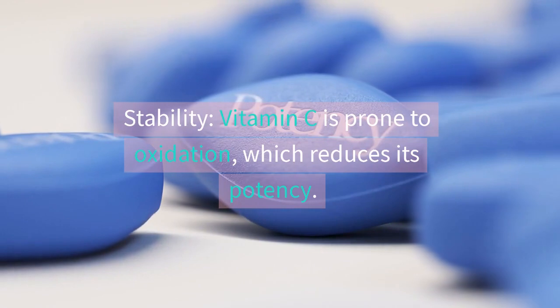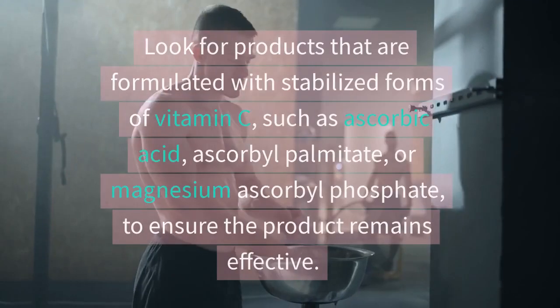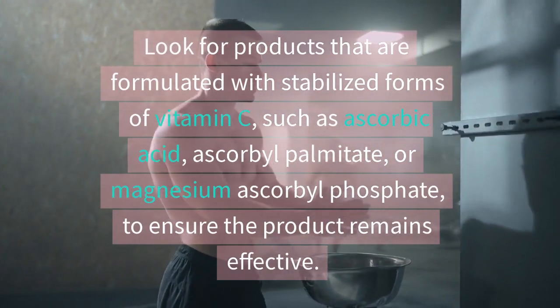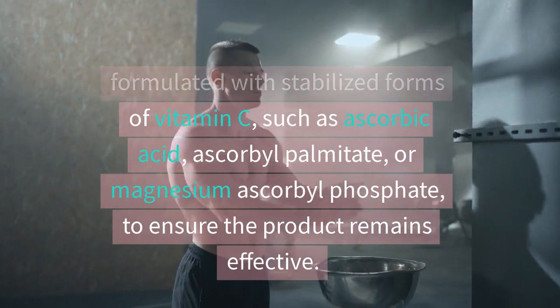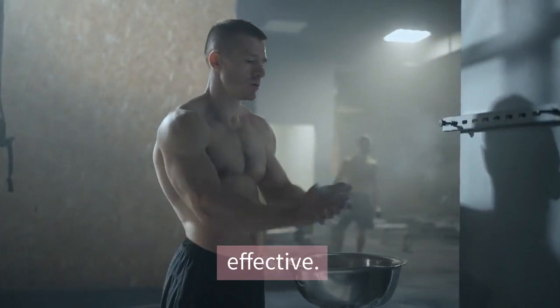Vitamin C is prone to oxidation, which reduces its potency. Look for products formulated with stabilized forms of vitamin C, such as ascorbic acid, ascorbyl palmitate, or magnesium ascorbyl phosphate, to ensure the product remains effective.